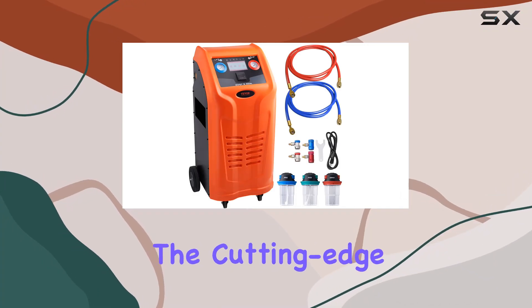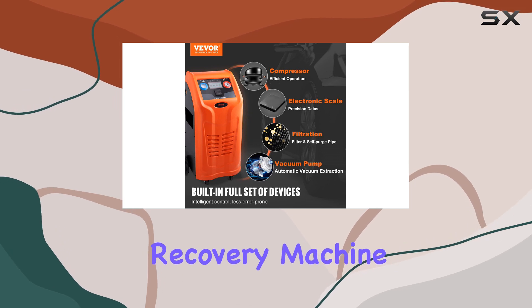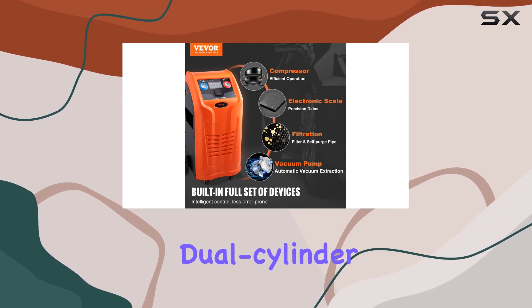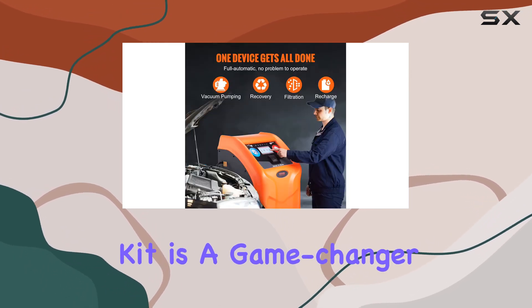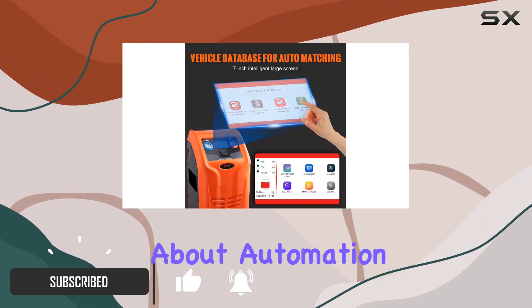Today we're diving into the cutting-edge world of HVAC technology with the Vever fully automatic refrigerant recovery machine. This innovative dual cylinder AC recovery kit is a game changer for automotive repair shops and HVAC professionals.